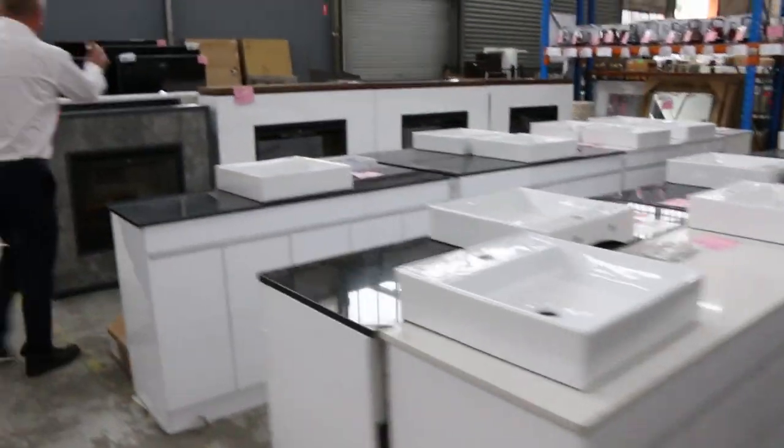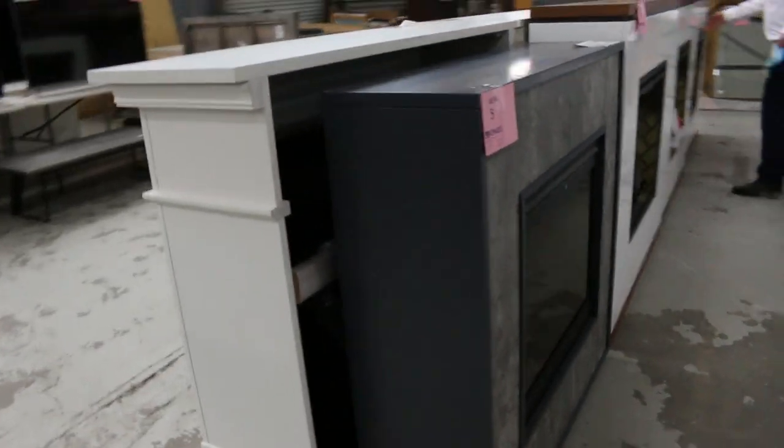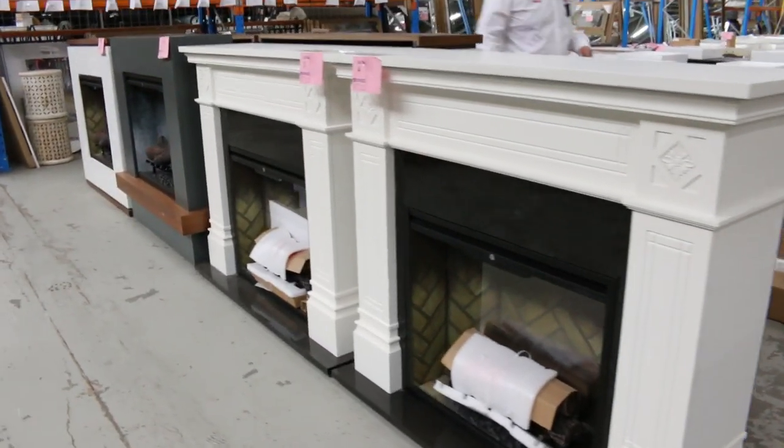Loads and loads of electric fireplaces — these are fantastic, all different designs. Some of them have got some damage but the price will reflect that, and you'll be able to do some repairs. But there are some really tidy ones in there.